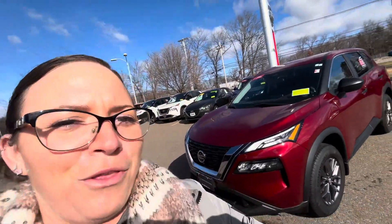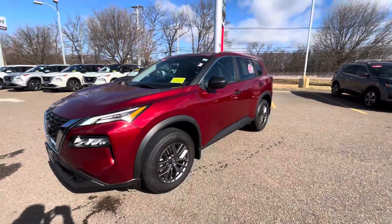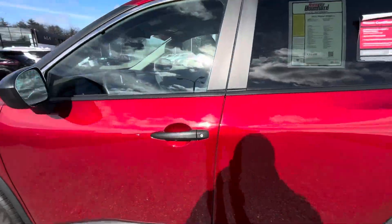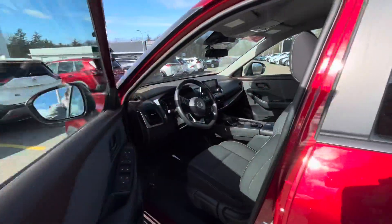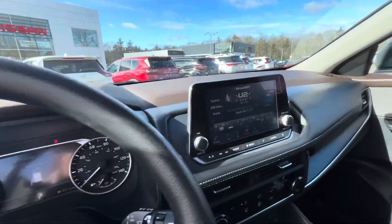Good morning, Kim. This is Jessica with Ron Bouchard's Nissan, going over the 2021 Nissan Rogue with you. Here she is in the beautiful Scarlet Ember Red. With this being a certified pre-owned vehicle, you are going to have the remainder of a 7-year, 100,000-mile limited powertrain warranty.